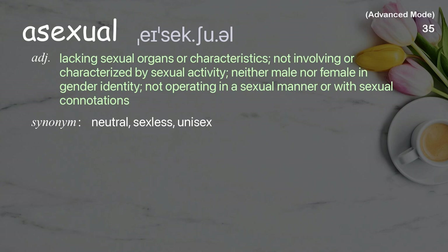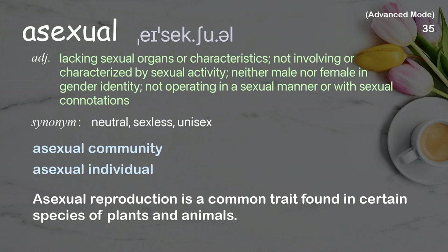Asexual: Lacking sexual organs or characteristics; not involving or characterized by sexual activity; neither male nor female in gender identity; not operating in a sexual manner or with sexual connotations. Examples: asexual community, asexual individual. Asexual reproduction is a common trait found in certain species of plants and animals.